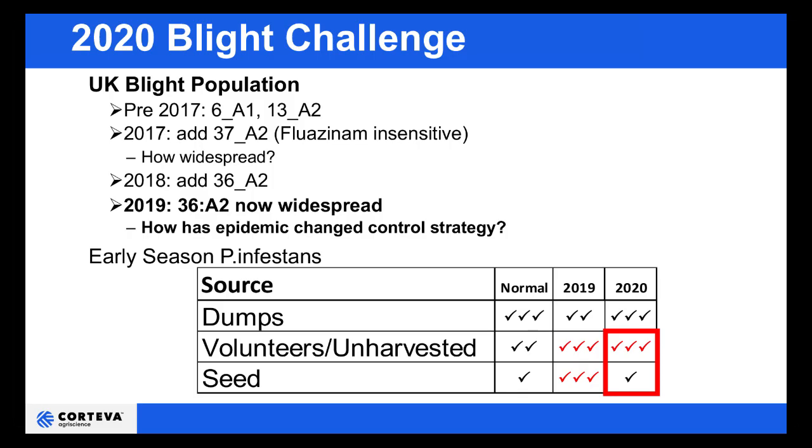Looking ahead to 2020: we had a very significant blight epidemic in 2019, despite a benign planting period and very little blight pressure until the weather changed and we found ourselves in the middle of a major epidemic starting in early June. This year we've had a similar planting campaign, but there are volunteers and indeed a certain quantity of unharvested crop which are going to act as a reservoir for blight. That makes a very good case for using the best blight material available at the rapid growth phase, and particularly making use of the systemic activity to protect new growth.